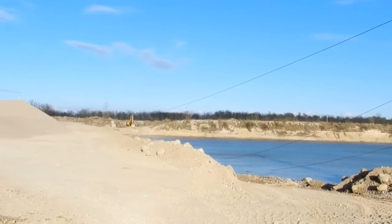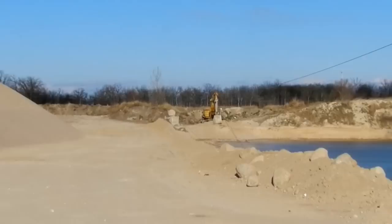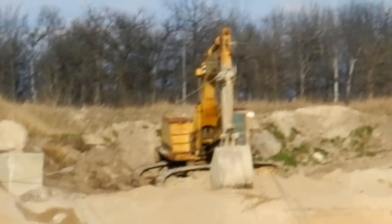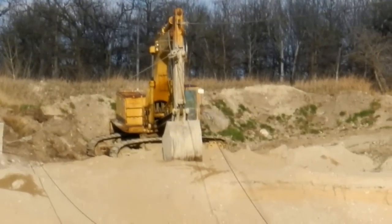It can dredge sometimes up to 100 feet in some places here. I don't know about this operation in particular — I'm not even supposed to be here — but that's a Caddy 45, and that's holding the other end of the line.